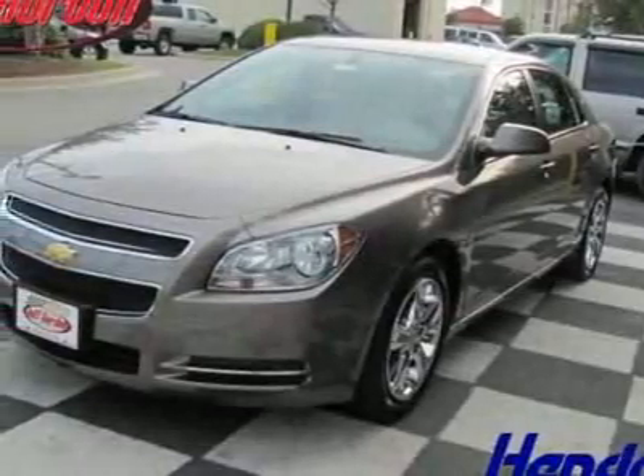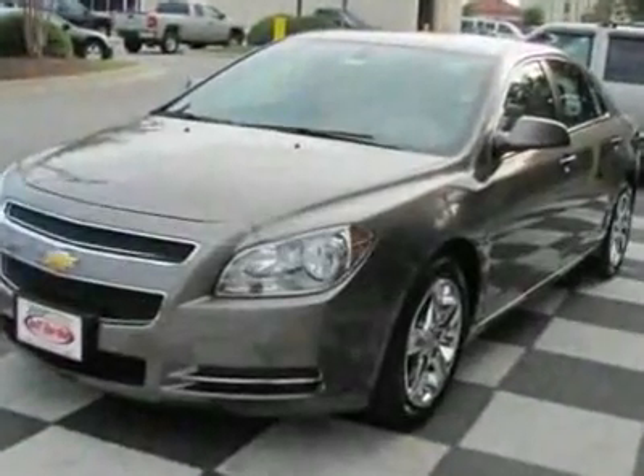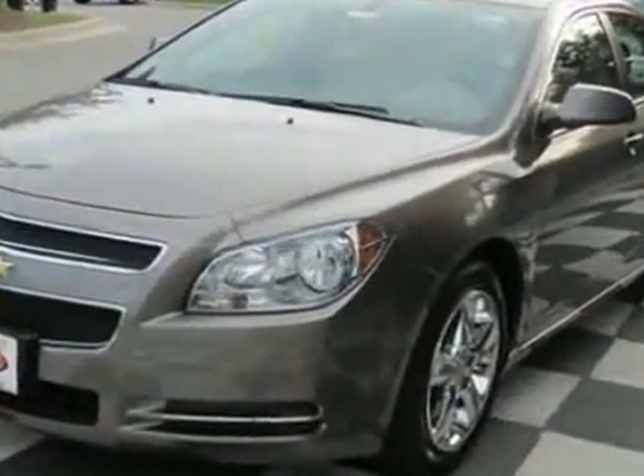Take a look at this new 2010 Chevrolet Malibu LT2LT. For your protection, this vehicle has a full factory warranty.